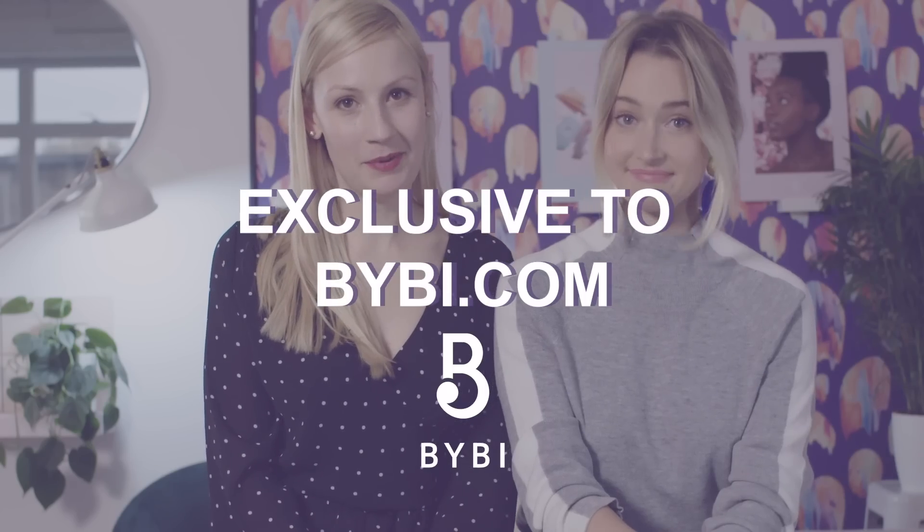Say no to the dud product. With Bybee Bundles, you pick every single product that goes into your bundle, which makes it completely personalised and entirely bespoke to you and your skin. Available exclusively at Bybee.com.